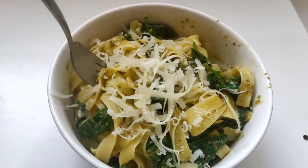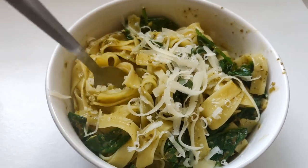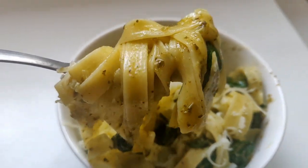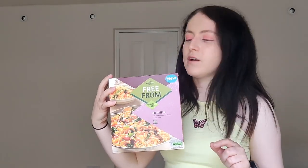The pasta stays together really well — that's what I like about it. It doesn't clump, and it's just fun to get a shape you can never get gluten-free. All I ever see is gluten-free penne or fusilli, so this tagliatelle is really good. I really like the taste as well, especially with pesto — that's my favorite combination.